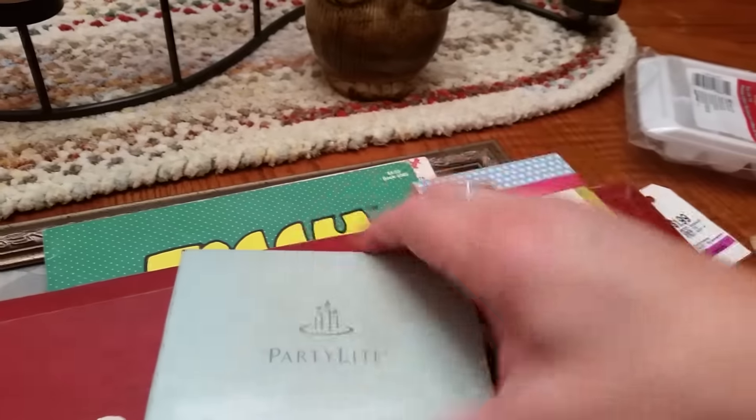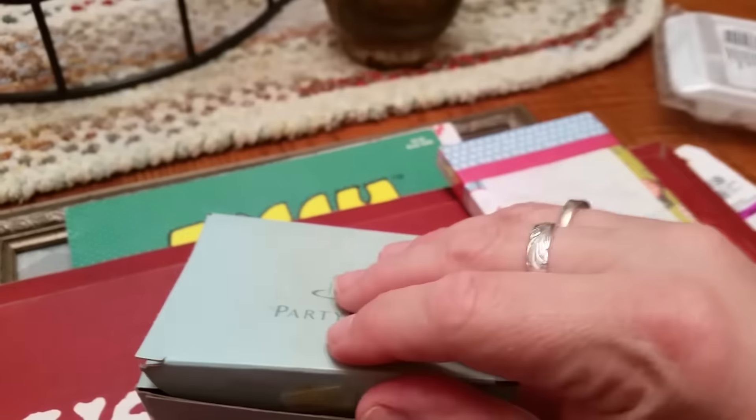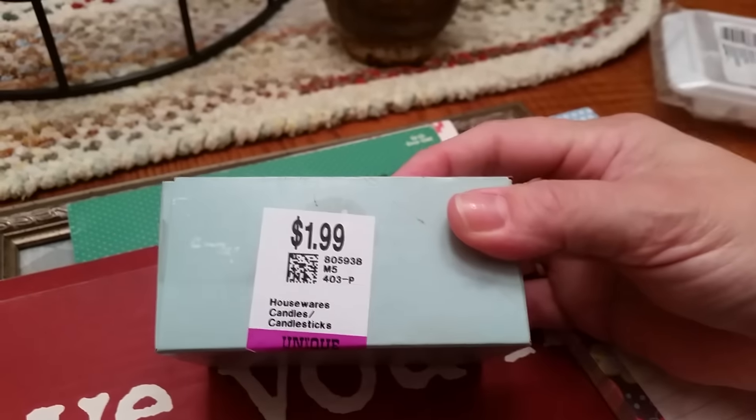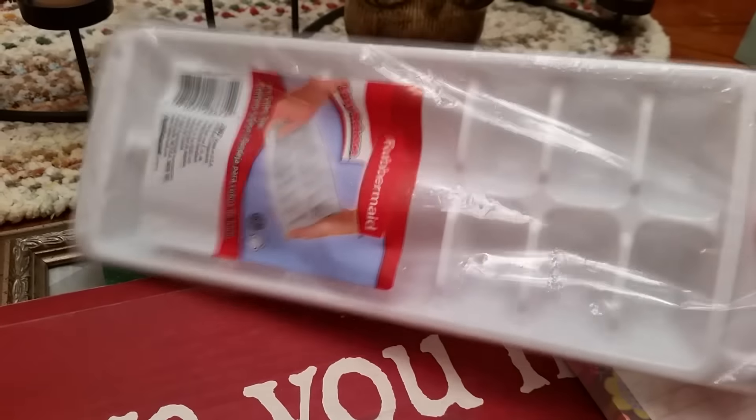I got some Party Light votive candles. I have a small votive burner in my kitchen, so I picked those up — that's a dollar. Got another ice cube tray, brand new. I don't like to buy a lot of used plastics, but still in the package, I can work with that.